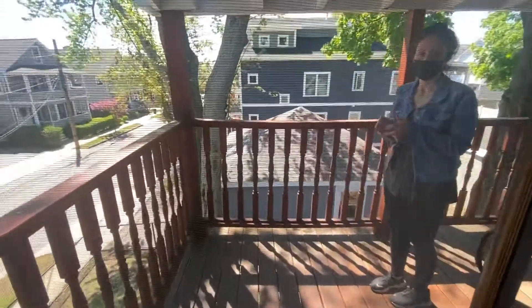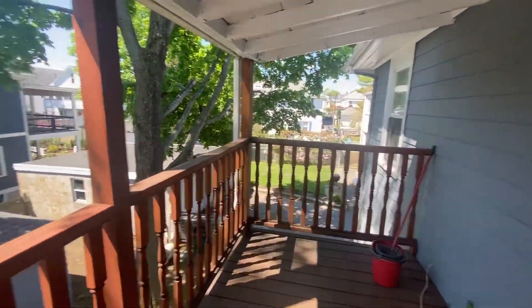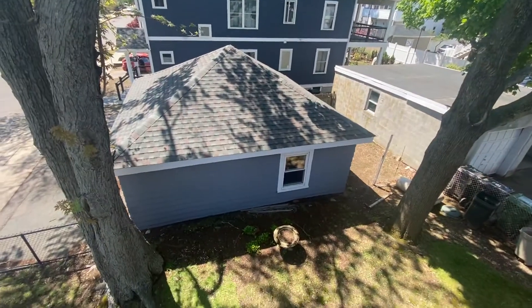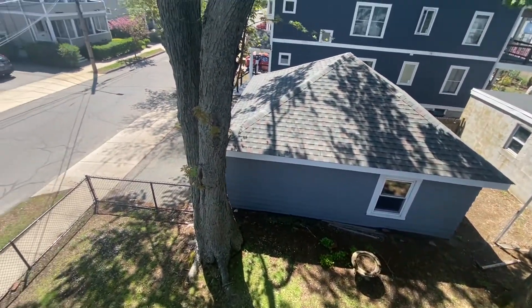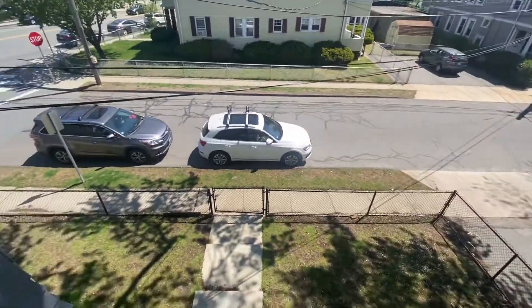We have an awesome back porch out here, and this is private to the unit. Awesome fenced-in backyard. There's your garage there, so you get one garage spot and one off-street parking spot behind the garage.